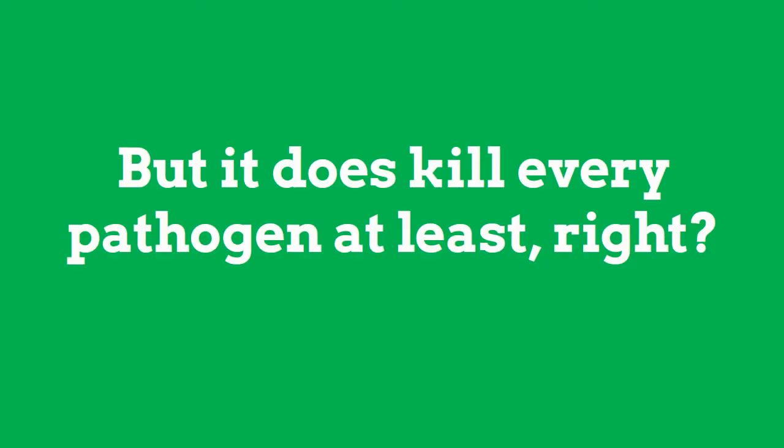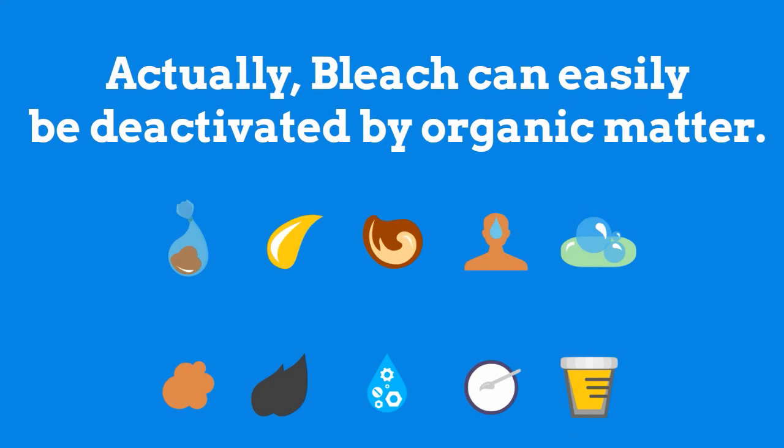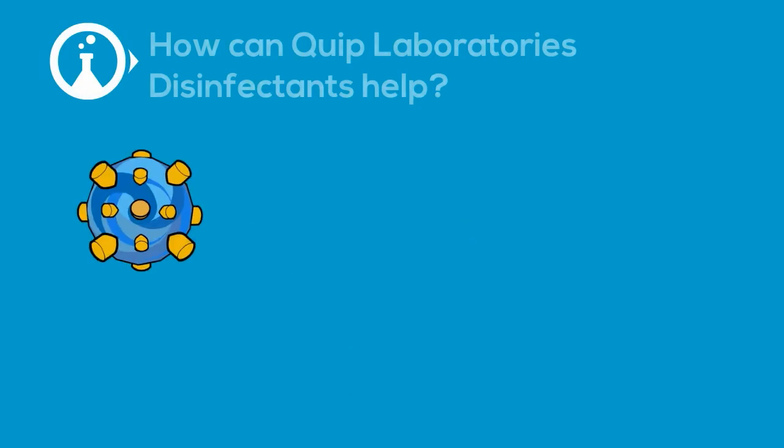But at least it kills every pathogen, right? Well, actually, it turns out that bleach can easily be deactivated by organic matter, making it useless in the presence of many organic soils.